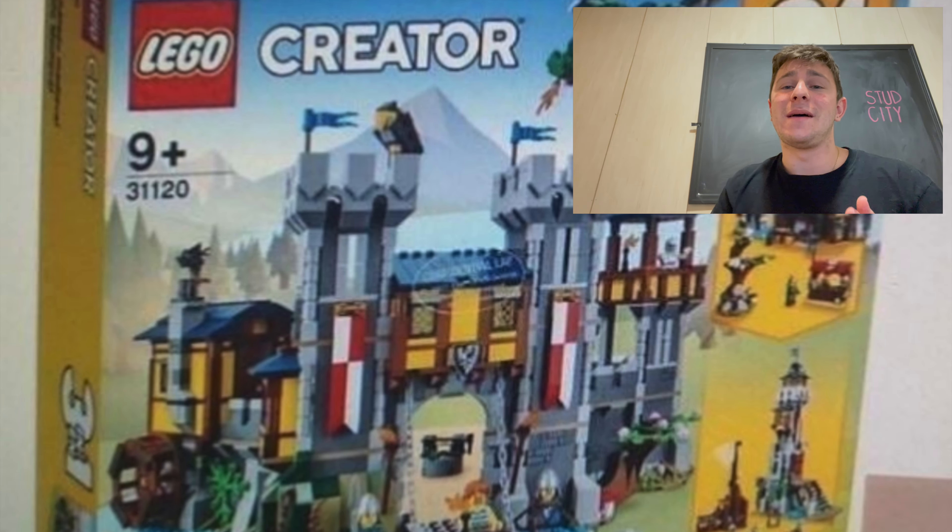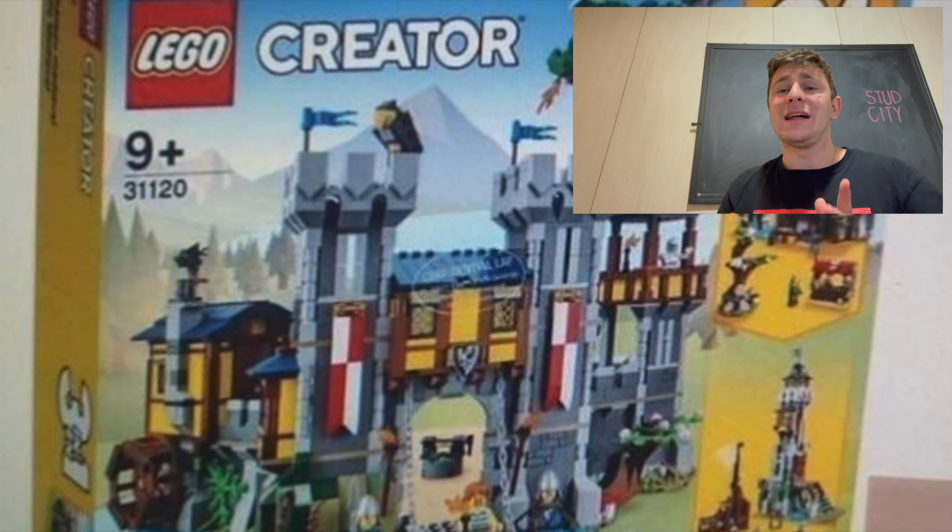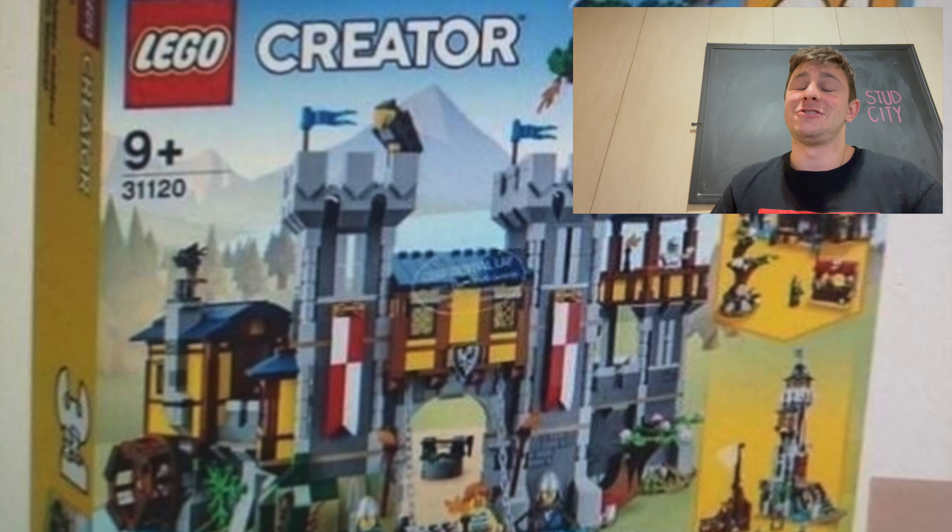We've been asking for a castle for quite some time now, and the best thing we got — and I'm not going to put it down — was a LEGO Ideas set, the Blacksmith. I thoroughly enjoyed that build. That Blacksmith set was fantastic. I love the medieval theme, and this right here is going to just add to it.